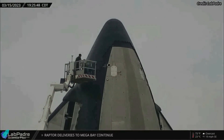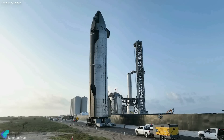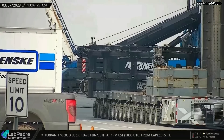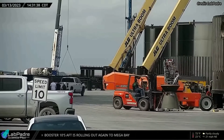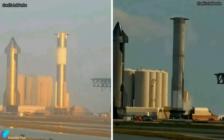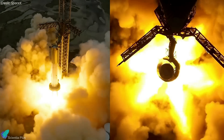Teams have recently installed the remaining thermal protection system tiles on the nose cone of Starship 24 at the Rocket Garden. The ship will be rolled out to the launch site once the site is ready for a full stack ahead of the test flight. Raptor engines continue to be moved into the mega bay for installation into Super Heavy Booster 9. As of March 16, nearly 25 of the 33 booster engines had already been moved into the mega bay. The booster has already successfully completed three cryogenic proof tests, and once all 33 engines are installed, SpaceX will begin Booster 9's static fire test campaign.